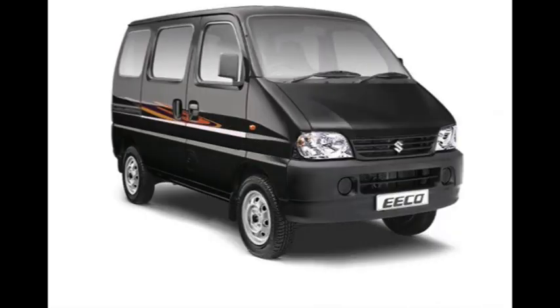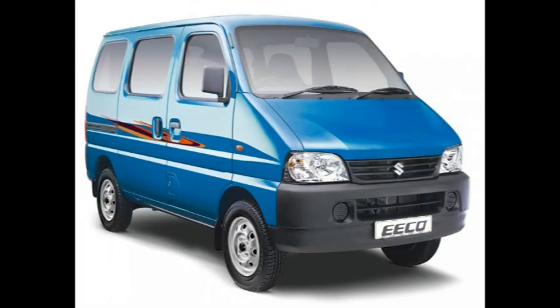Maruti Eco has been the default choice for thousands of buyers in the van segment. It offers a boxy design that ensures a lot of space on the inside. Interiors are bare bones that cater to basic needs of prospective customers. Being the only one of its kind in India, Eco often features in the top 10 cars in India too.